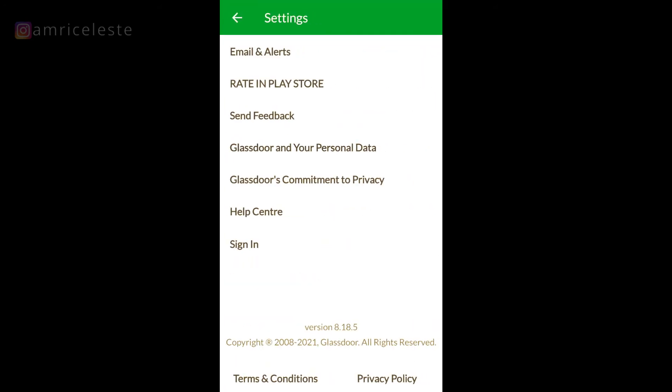Then you've got Contributions and Settings. Under Settings you've got Glassdoor and your personal data. It's always useful to know what a company is doing with your personal data, so do have a quick look at this area.